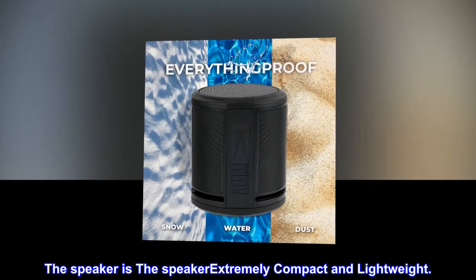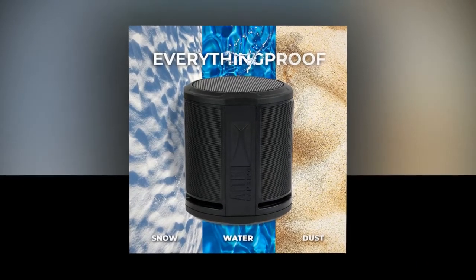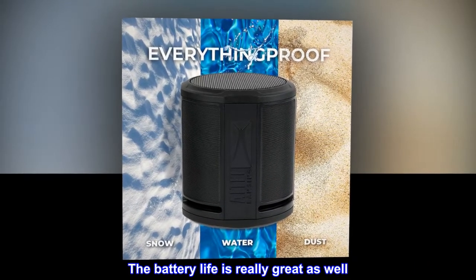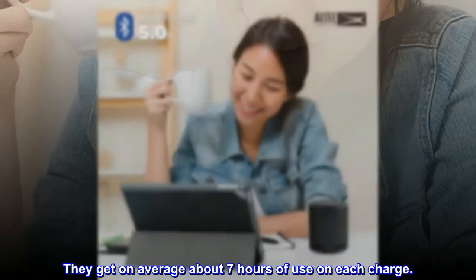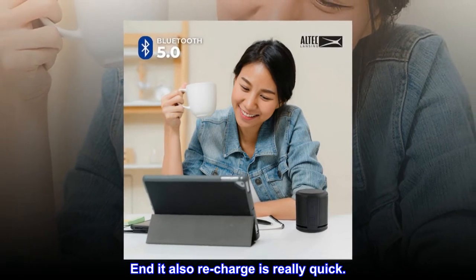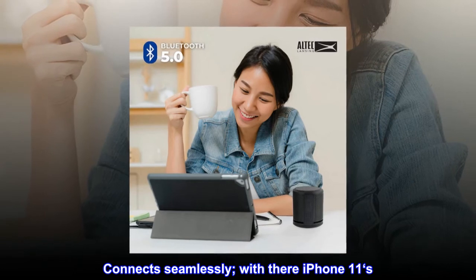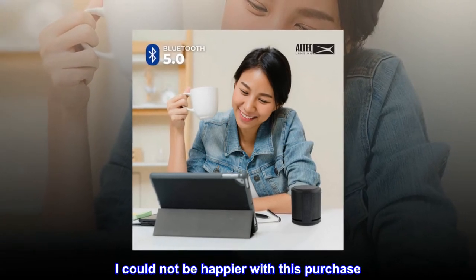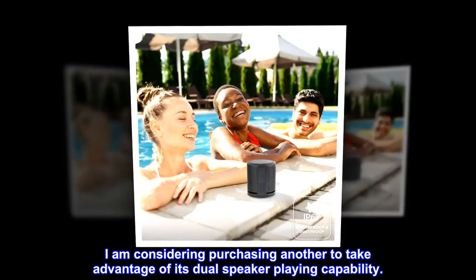The speaker is extremely compact and lightweight. The battery life is really great as well — they get on average about 7 hours of use on each charge, and it also recharges really quickly. Connects seamlessly with their iPhone 11s. I could not be happier with this purchase. I am considering purchasing another to take advantage of its dual speaker playing capability.